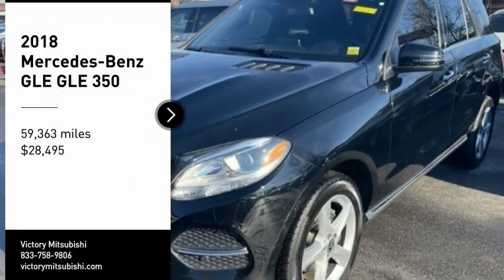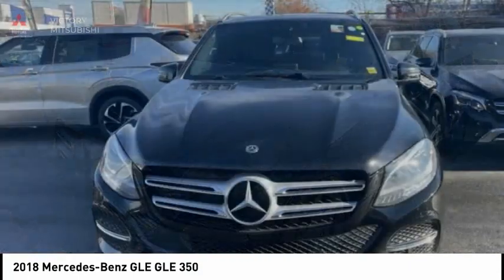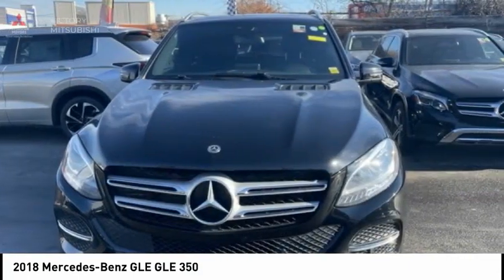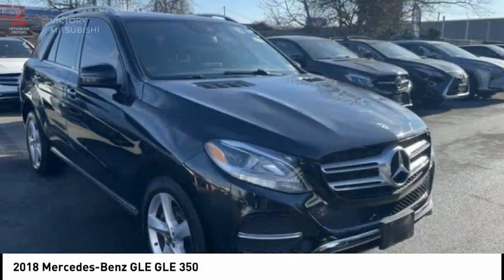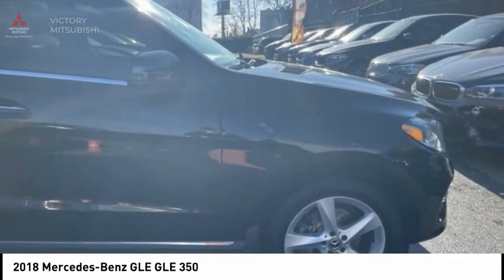Stop by and take a look at the 2018 Mercedes-Benz GLE. The GLE comes with a full Mercedes luxury experience. It combines the sport sedan performance with SUV stability.